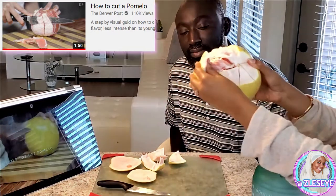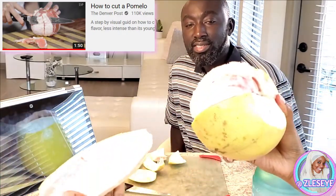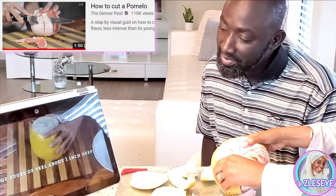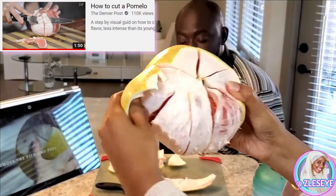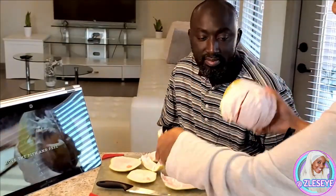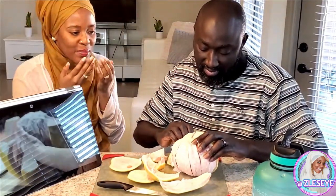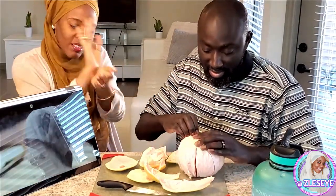Y'all look, let me give y'all a close-up. He cut it perfectly. I'm going to do another one. Oh my hand smells so good. I wonder if there's like a pomelo perfume or something. Probably. I want to rub this on me — it smells so good!